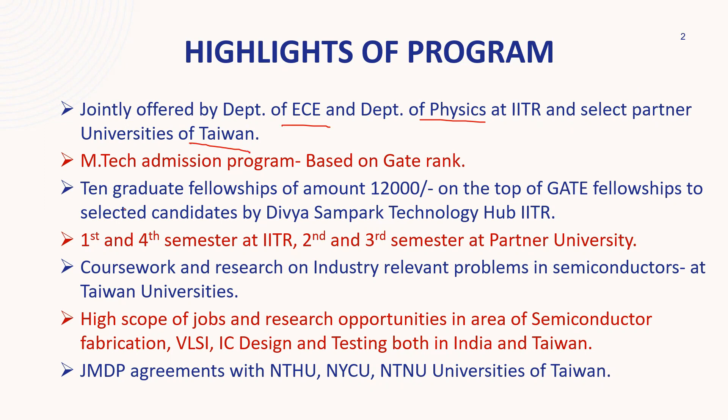There are three universities in Taiwan — out of which IIT Roorkee may collaborate with any of them. One important thing is that admission to this program is based on your GATE rank, as usual, just like other branches.